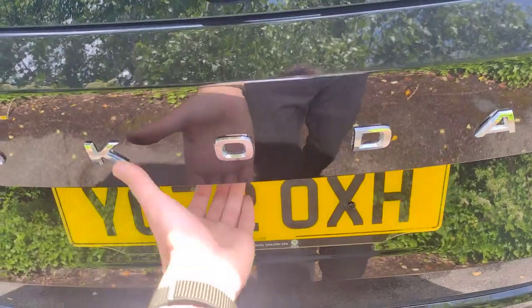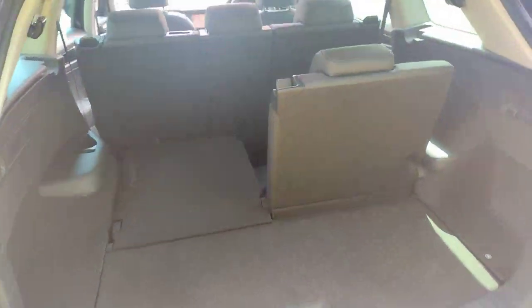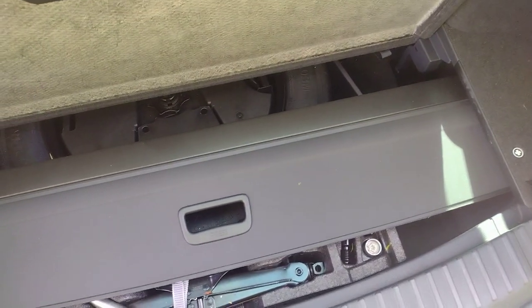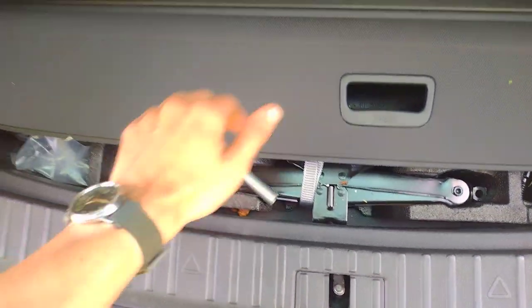If I show you in the boot, you'll find it is seven seated configuration as standard with these. We've got one up one down so you can see the height difference. Underneath here you've got storage for the parcel shelf when the seats are up, and you've got a space saver wheel and all the accoutrements with it there too. Just put this back down.